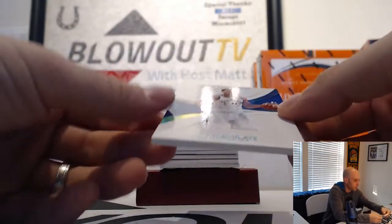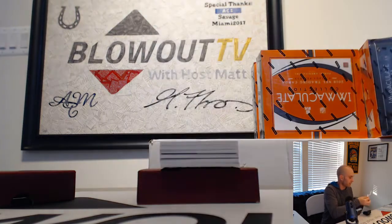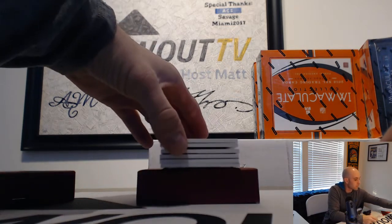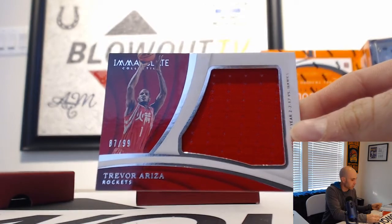We will begin with 23 of 25 Klay Thompson — 23 of 25 Klay Thompson, three spot, goes to AJ. We've got an 87 of 99 Trevor Ariza jersey, seven spot, Miami 2017.